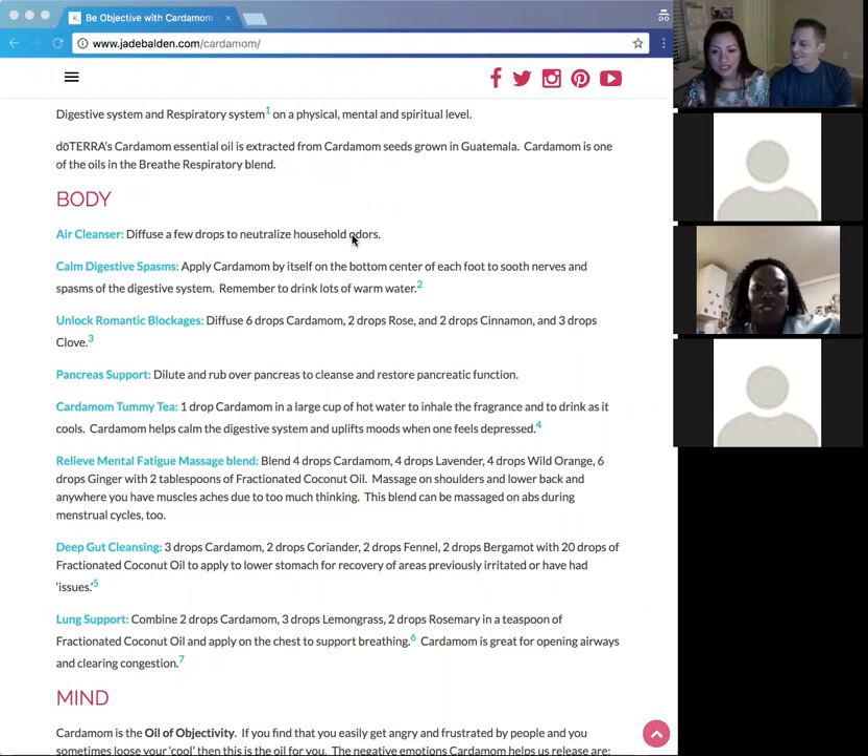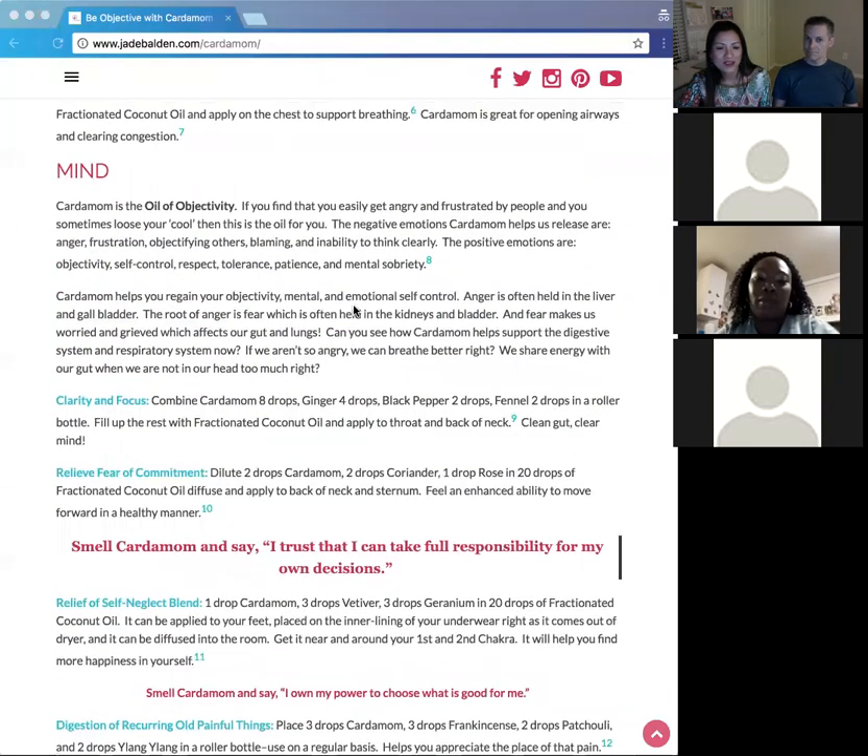When you have a hard time being objective, you may find you have breathing concerns — difficulty breathing clearly, deeply, and in a relaxed way — and also gut problems. It's amazing how cardamom helps with the gut and respiratory system, and then helps you disconnect things from your mind. When that happens, your physical body heals. It's all connected.